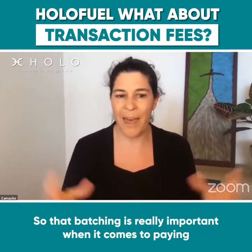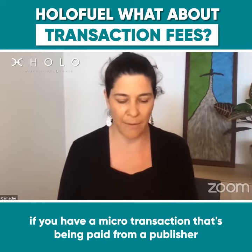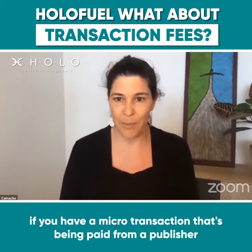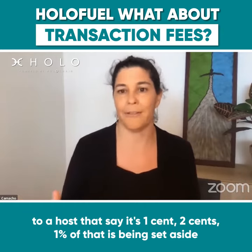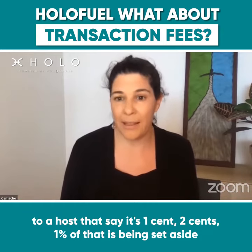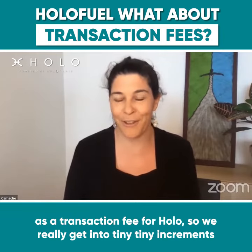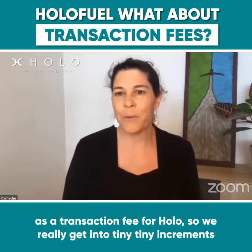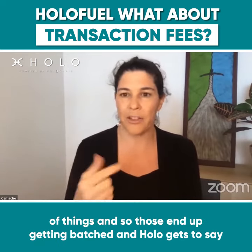That batching is really important when it comes to paying for transaction fees. If you have a microtransaction being paid from a publisher to a host — say it's one cent, two cents — 1% of that is being set aside as a transaction fee for Holo. So we really get into tiny amounts, and those end up getting batched.